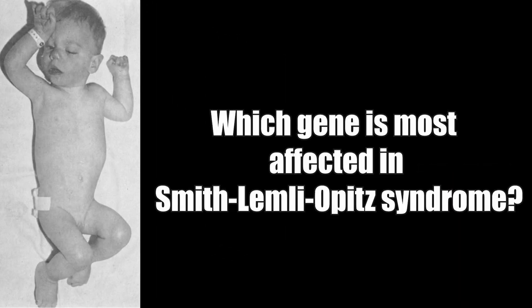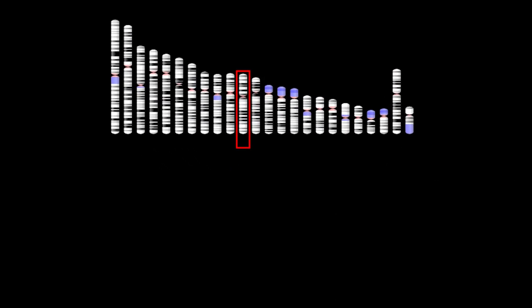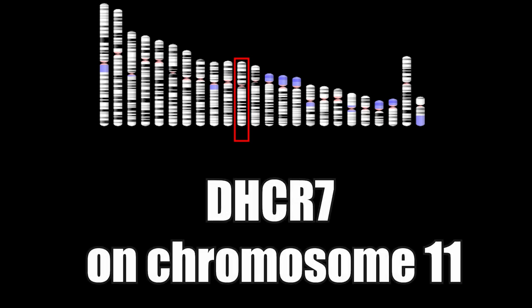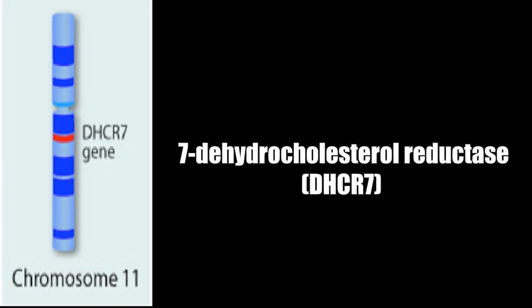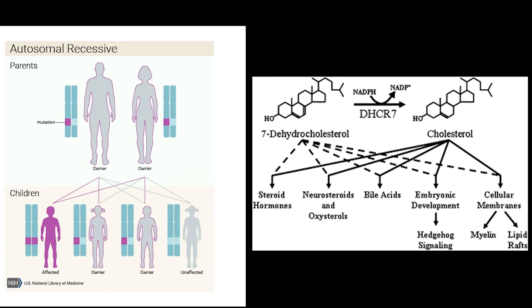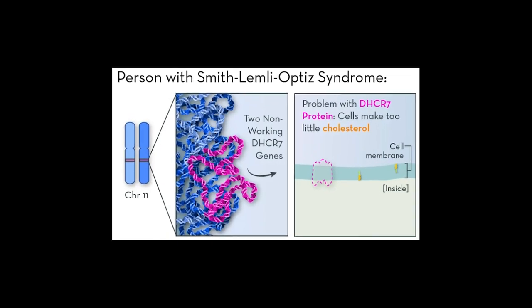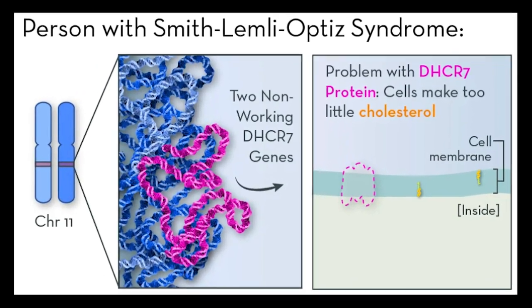Which gene is most affected in Smith-Lemley-Opitz syndrome? The affected gene is DHCR7, on chromosome 11. The gene codes for a protein called DHCR7, which is 7-dehydrocholesterol reductase. People with the disorder have two copies of the gene that have either reduced or no function. They may make very little or no working 7-dehydrocholesterol reductase, or DHCR7 protein.